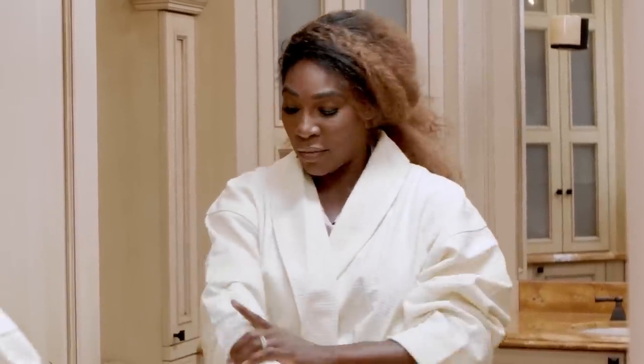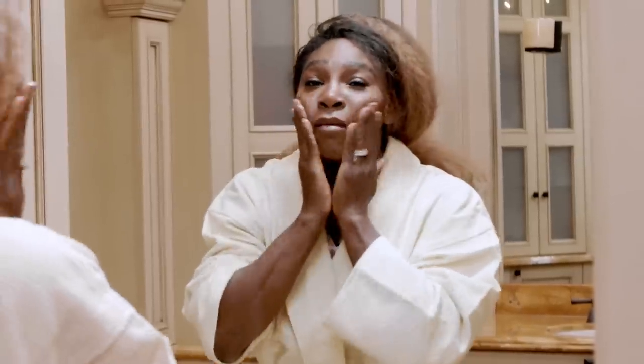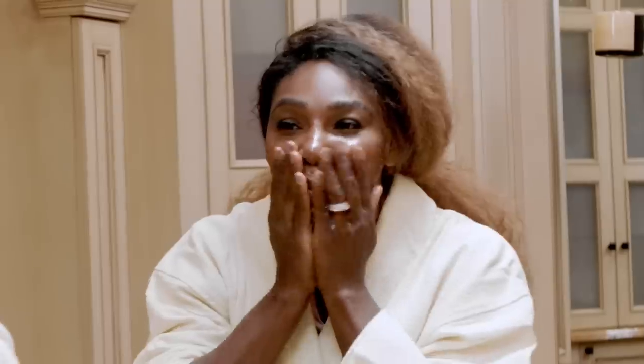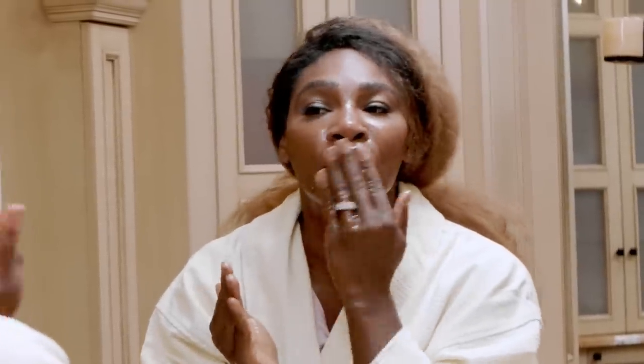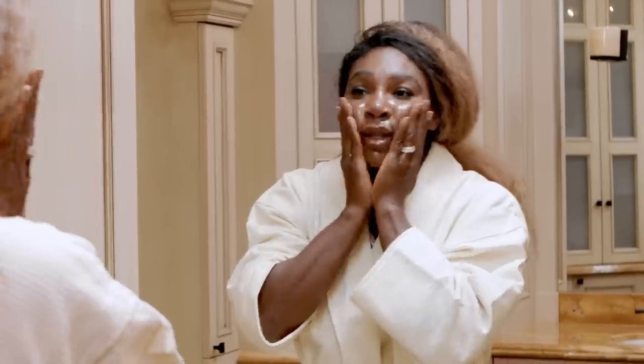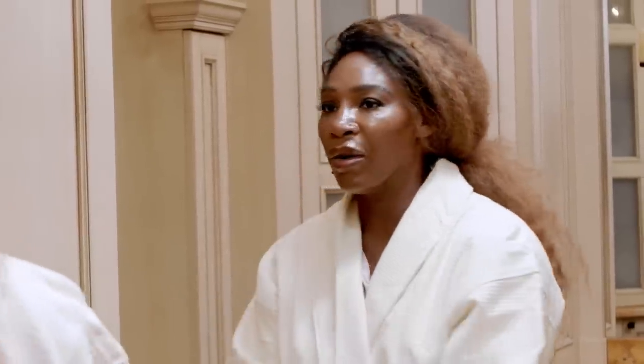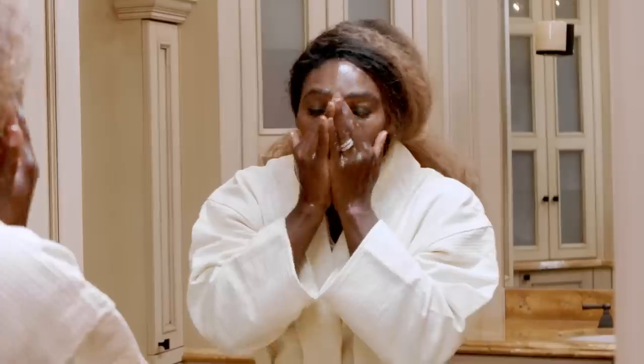This is gonna seem totally insane, but I literally slather it all over my face — you might not want to try this at home. I take a bunch of coconut oil and just rub it all over my face, my lips, under my eyes. This can literally be your only step if that's all you want. You can see the makeup getting on my robe because it's just coming off.